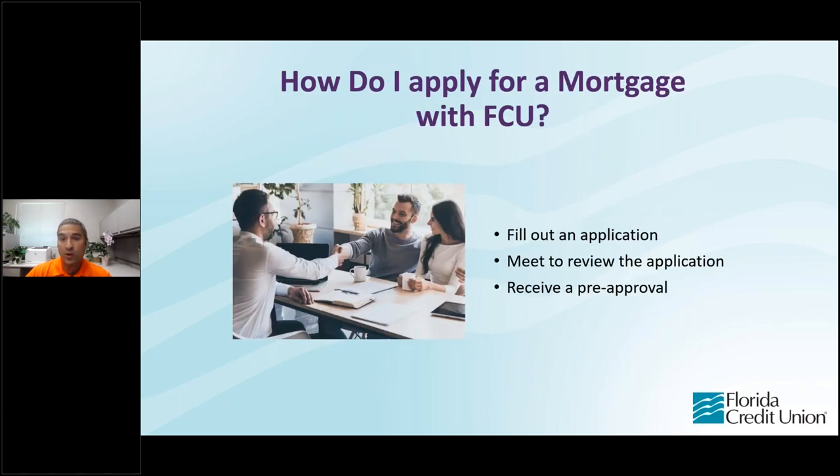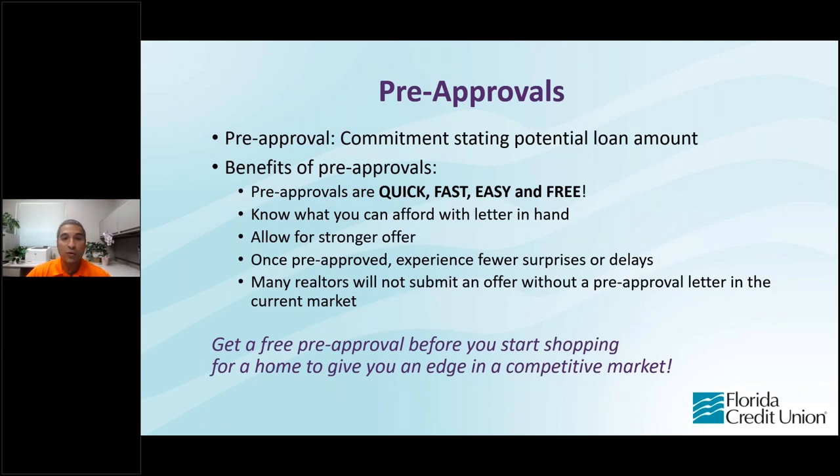So how do you apply for a mortgage with Florida Credit Union? First, you'll fill out an application by going to our website, calling us on the phone, or visiting a branch. We'll meet with you to review the application and hopefully receive a pre-approval. A pre-approval is a commitment from the credit union stating the potential loan amount you can get. Pre-approvals are quick, fast, easy, and free — they let you know what you can afford. More importantly, many realtors or sellers will not accept an offer to buy a home unless you have that pre-approval in hand.